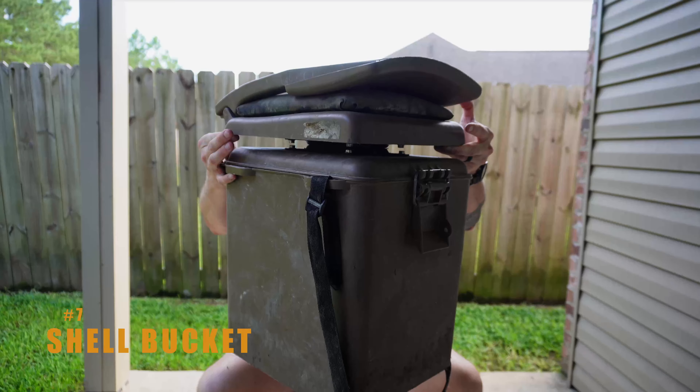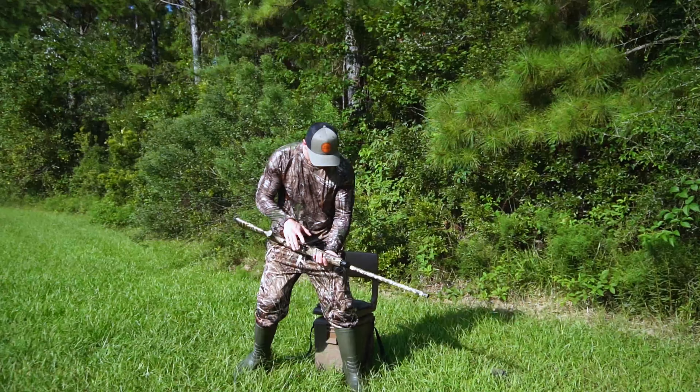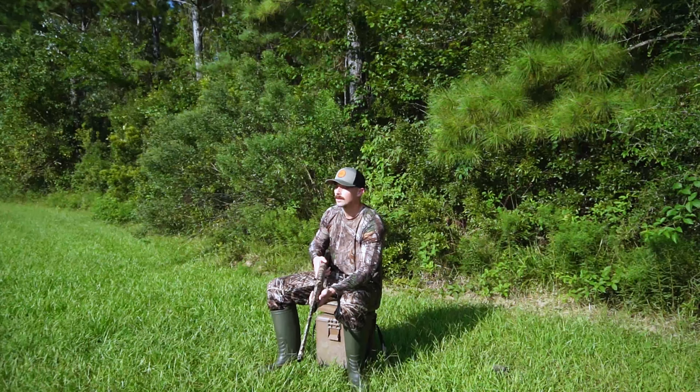Number seven on my list is going to be my shell bucket. If you have a lot of items you're going to need somewhere to put them, and for me I like using a shell bucket. I know some people use a blind bag but I've tried that in the past and I just prefer the shell bucket. The only downside is it doesn't have any organizing compartments inside — you just have a big mess of items — but it's nice that you have the seat and it's pretty convenient to carry.